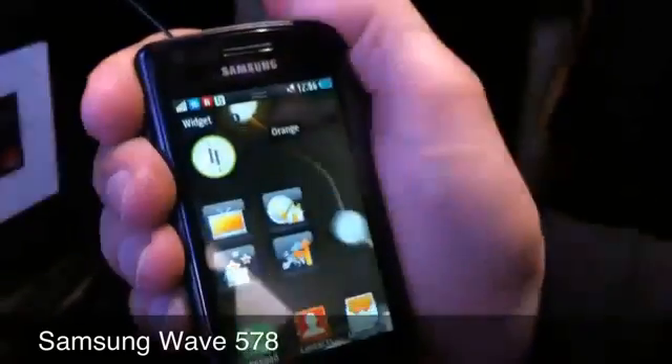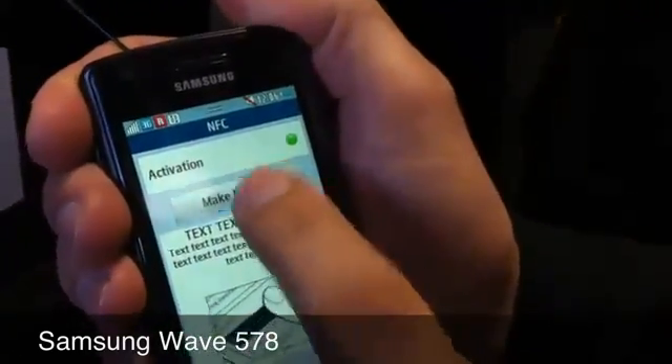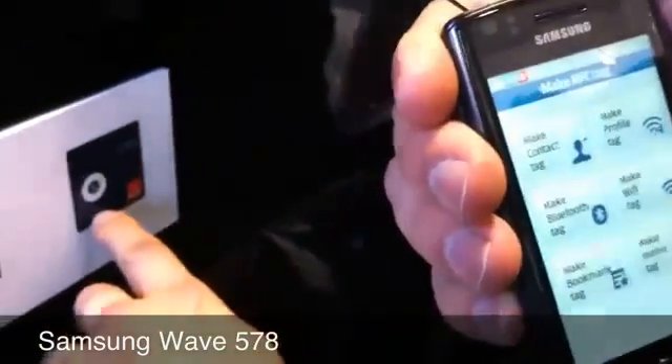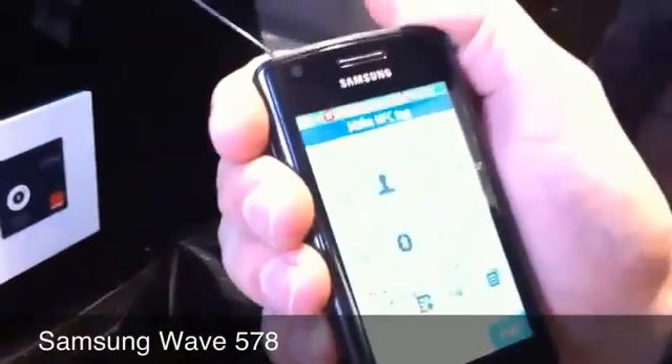You can also program one of your own NFC tags. You can make a contact like this — put your number inside and stick it onto your business card. This one is easily accessed.